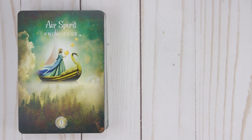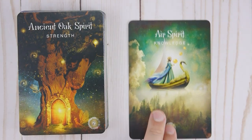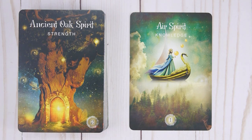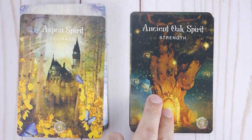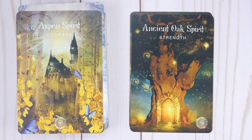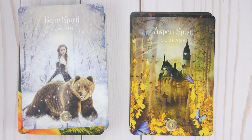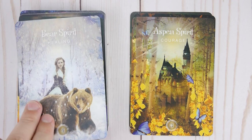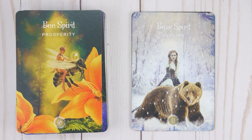Here we are, Seekers. Card one: Air Spirit — Knowledge. Number two: Ancient Oak Spirit — Strength. Number three: Aspen Spirit — Courage. Number four: Bear Spirit — Healing.